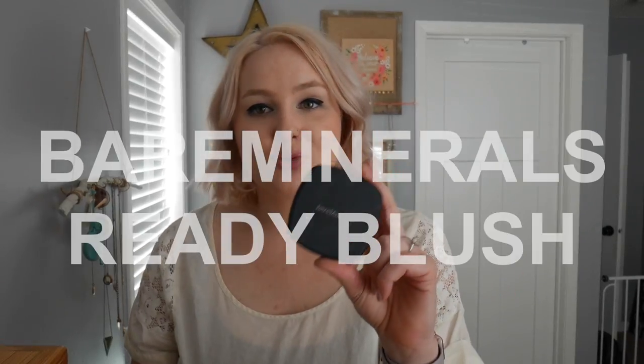Next is the Bare Minerals Ready Blush in the shade Indecent Proposal. I've had this for about a year and I go back and forth on it, kind of forgetting about it. It's a really pretty mauve color — another deeper shade, but compared to the elf one it's more purpley-mauve. I'm a little careful with both of these blushes about placement — I focus them right on the apples of the cheeks and blend up. My makeup lately has been changing things up since I got my hair done lighter and brighter.